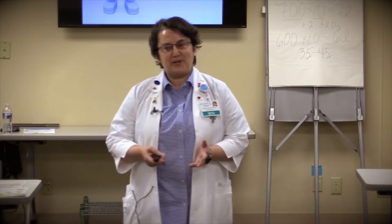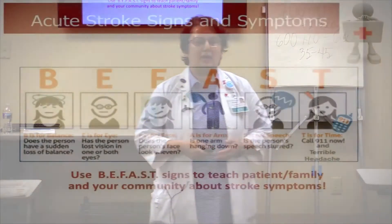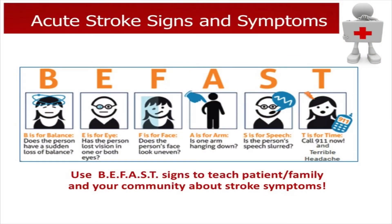We're going to talk about first how to identify and recognize an acute stroke — the signs and symptoms. The easiest way, you may have known the term FAST: F is for facial droop, A is for arm drift, S is for slurred speech, T is for time. New evidence shows we need to add B and E — B for balance, E for eyes — which includes posterior as well as anterior circulation deficit coverage.